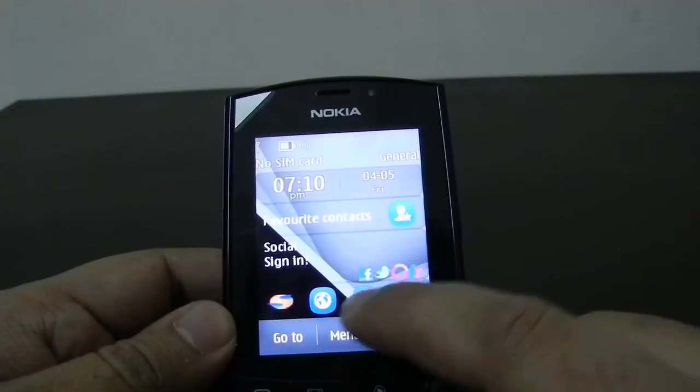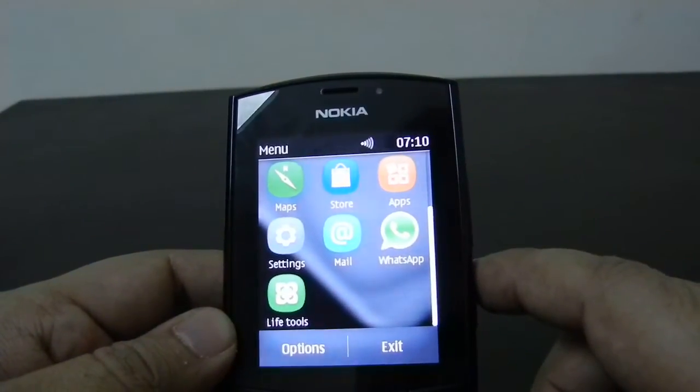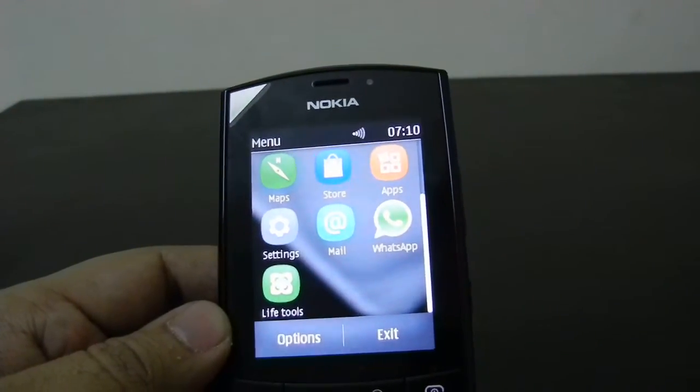This phone also comes with a WhatsApp application pre-installed, with which you can communicate with your WhatsApp friends.